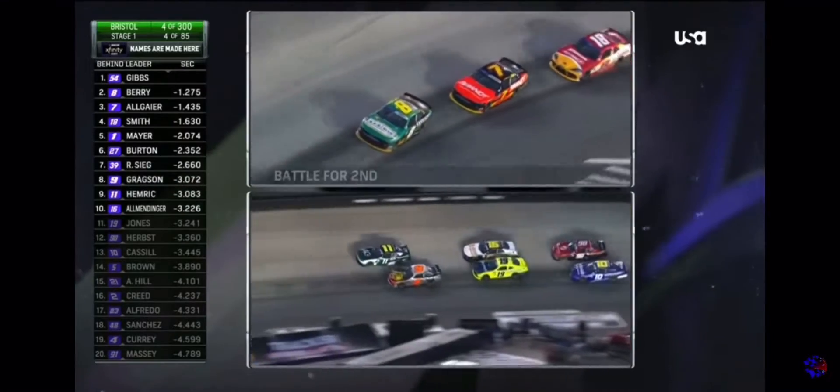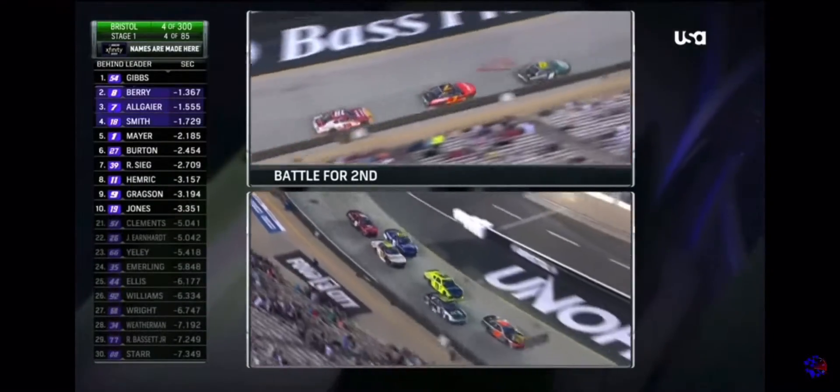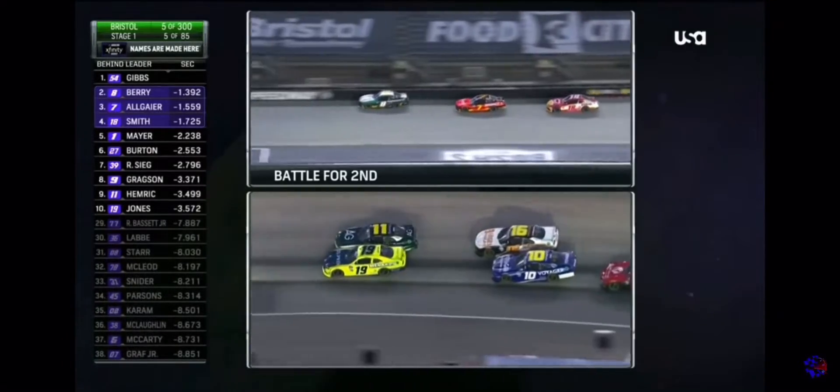A little surprised we didn't see A.J. Allmendinger in that 16 trying to slide down in front of the 19. Now he's got his teammate underneath him. This is old school Bristol — fight for the bottom.